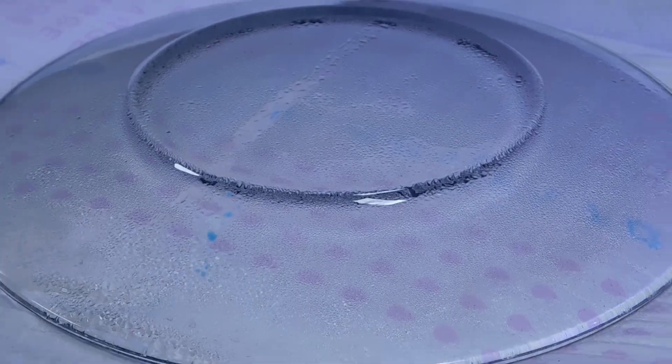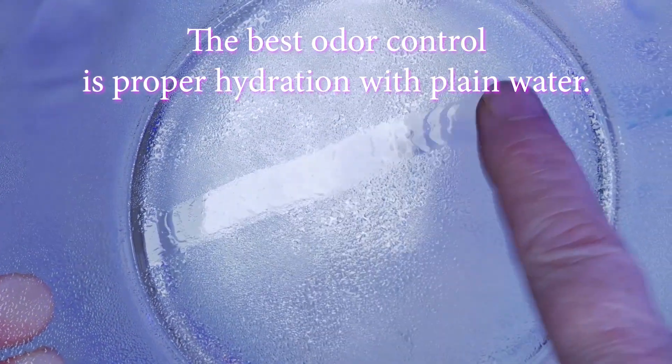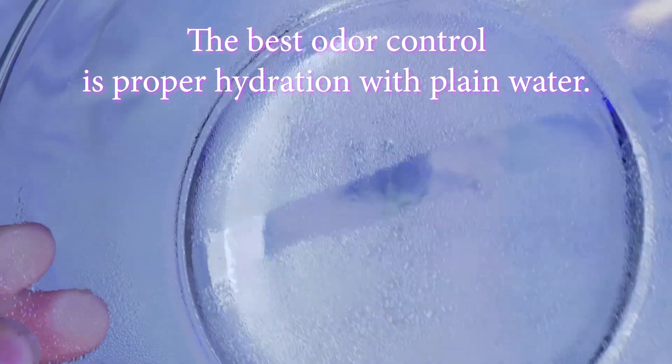Unfortunately, this is a true test of a real breathable product. The second issue with breathable products is that just as air can move in and out of a product, odor can also travel in and out. Many people complain about odor issues with breathable products. Ultimately, the best odor control is proper hydration with water.